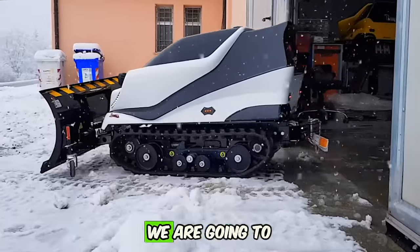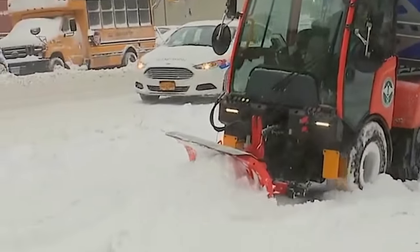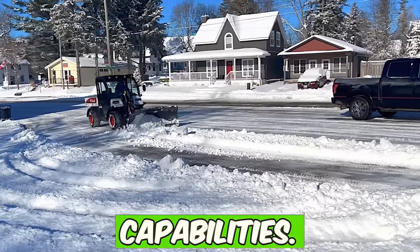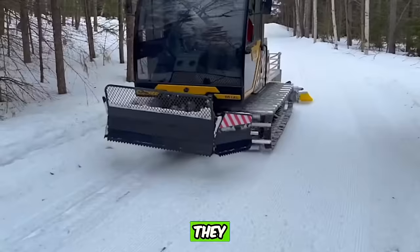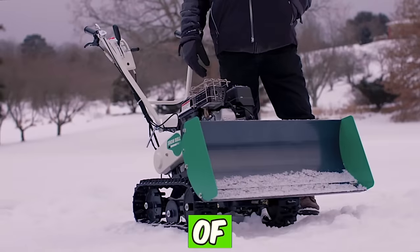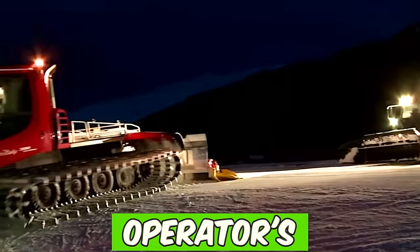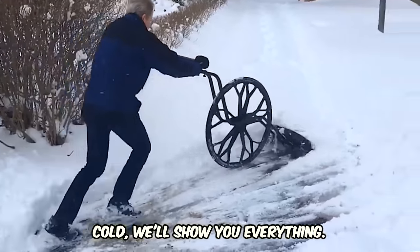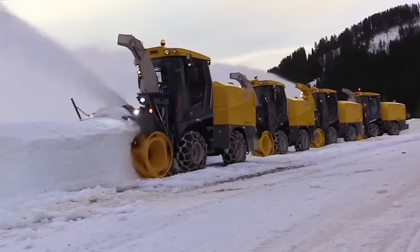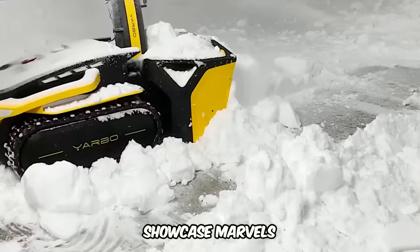Hello everyone. Today we are going to dive into the world of mega-powerful snowplows that have conquered the whole world with their incredible capabilities. These giants of machinery don't just fight snow — they rule the winter, turning mountains of snow into nothing. From huge rotary snowplows controlled from the operator's cab to automated robots that clear snow in extreme cold, we'll show you everything. These machines are not only efficient, but also showcase marvels of engineering.